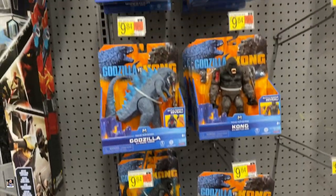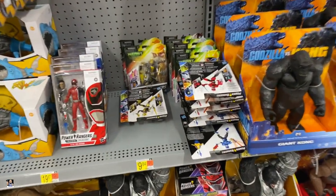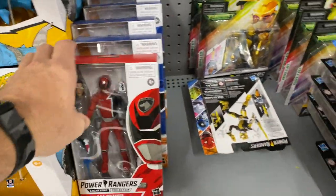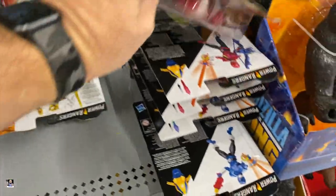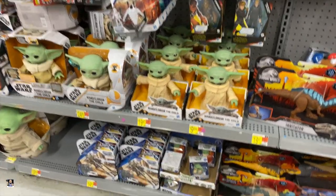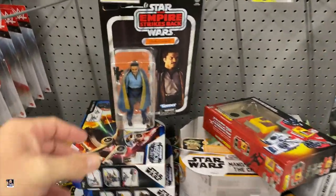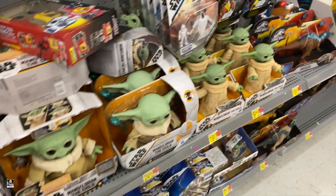Godzilla Kong. Power Rangers wise, got the red and the blue. Got some of these bad boys right here. Star Wars wise, not a lot going on — just Blandos. Alright, let's move on.